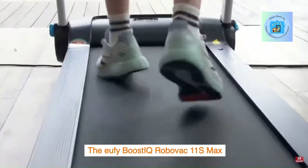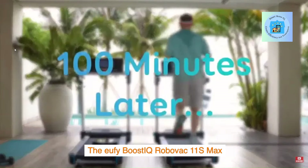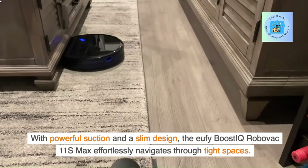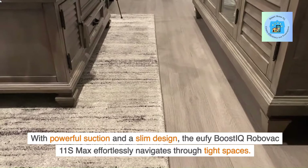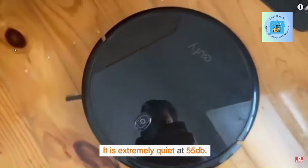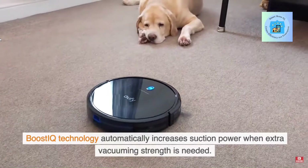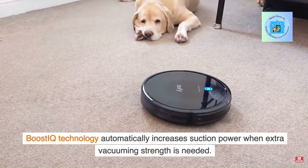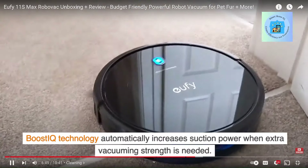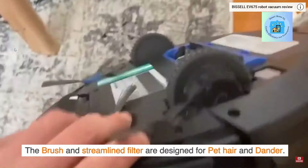The Eufy Boost IQ RoboVac 11S Max features powerful suction and a slim design, effortlessly navigating through tight spaces. It is extremely quiet at 55 decibels. Boost IQ technology automatically increases suction power when extra vacuuming strength is needed. The brush and streamlined filter are designed for pet hair and dander.